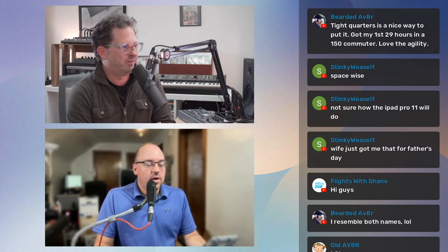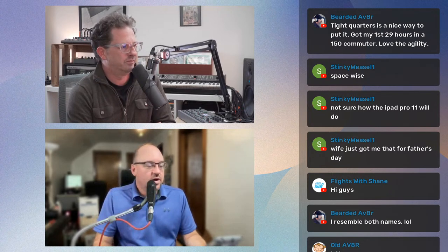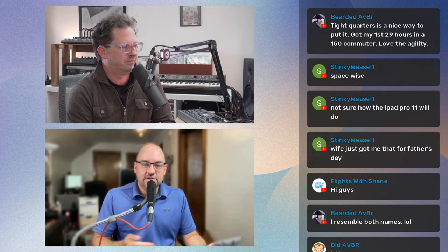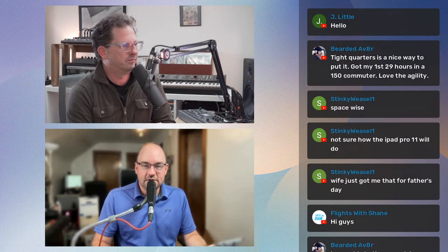We're going to do our best while recording this audio podcast to be mindful of the audio audience. Although for those of you watching live or later on YouTube, we'll be showing an iPad screen as we talk through some of this. Those of you listening — if you want to check out the video content later, it's on the YouTube channel.